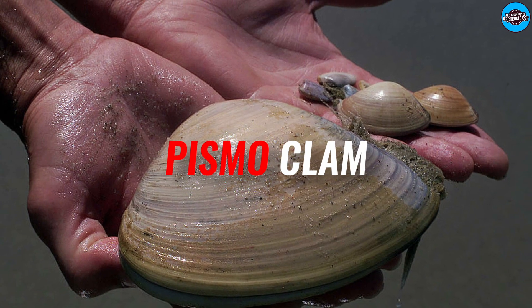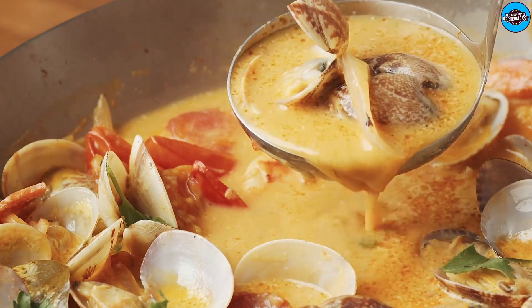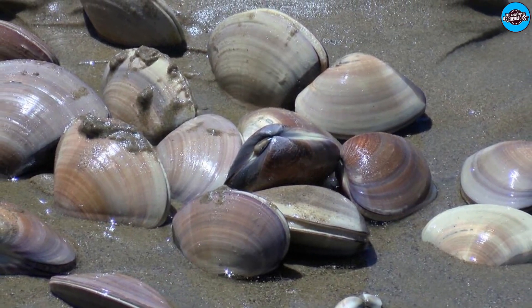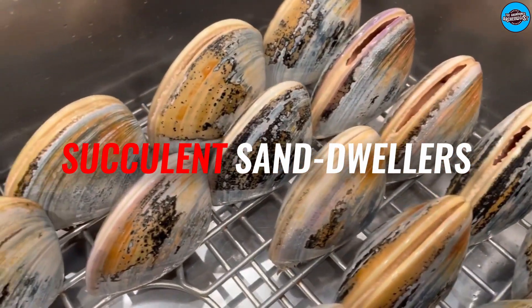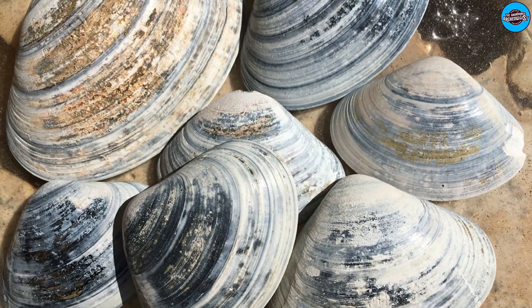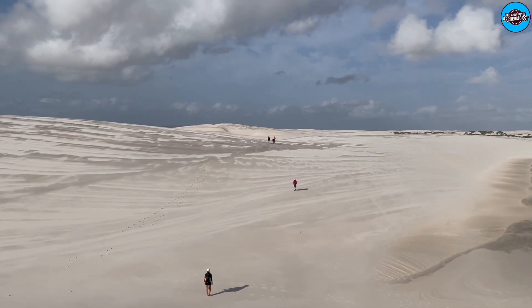The Pismo clam, Tivela stultorum, was their staple food. These specimens are well known throughout the seafood industry for their unusually large size and delicious flavor. One only needed to plant a firm heel in the sand and spin a quarter turn or two until they felt the mollusk's firm lips. A single hand could then scoop out the shallowly buried bivalve from the muck. Ten, fifteen, or twenty of these surprisingly succulent sand dwellers could be collected in an hour or two. This was referred to as dancing for clams by the Dunites — a highly effective way to collect clams while evading the local game warden.